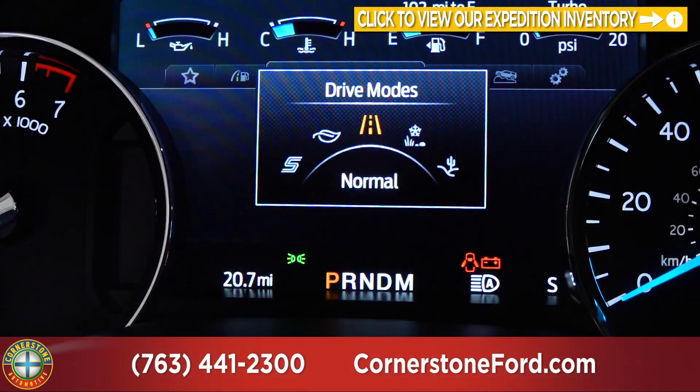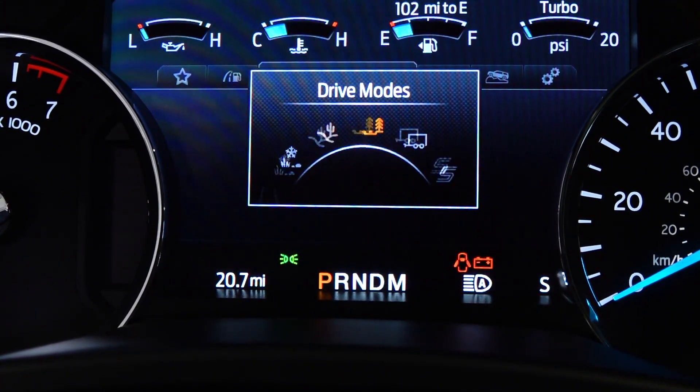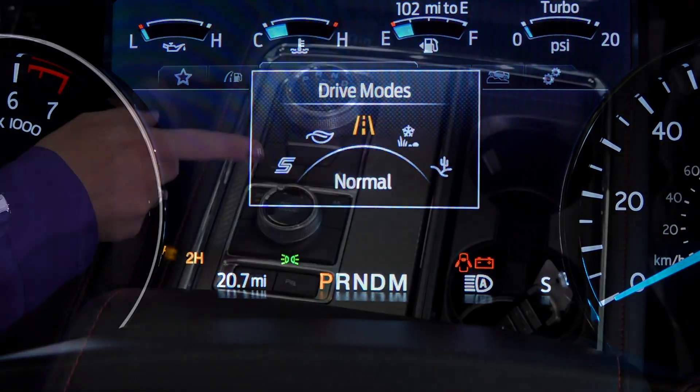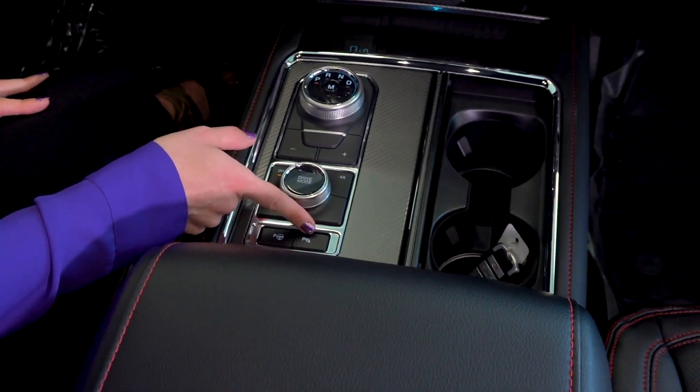Drive modes include normal, eco, sport, tow haul, mud and ruts, sand, and grass, gravel and snow. Behind the drive mode selector is the parallel park feature as well as the ability to turn off your parking sensors.